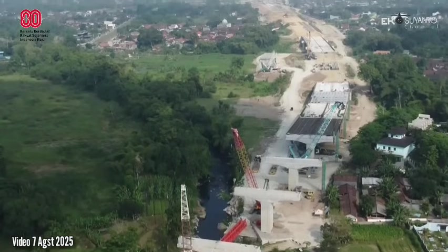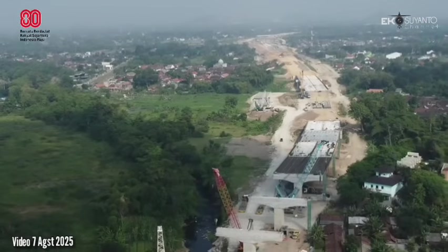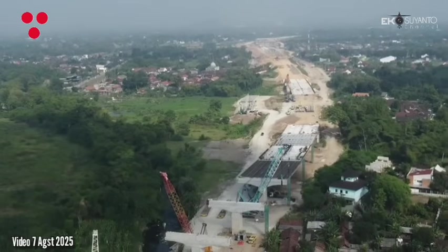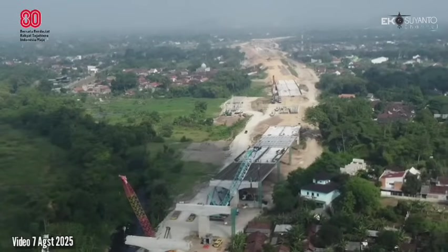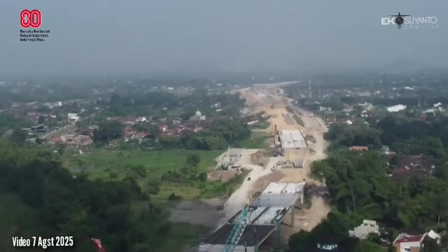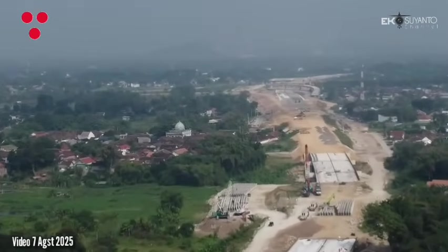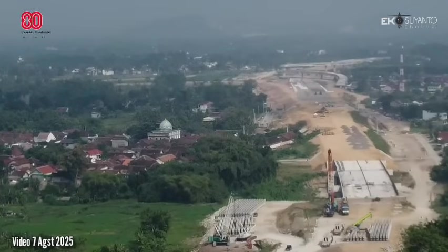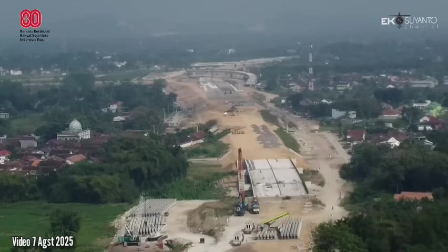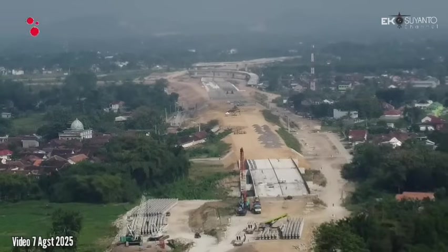Dan ini yang mengarah ke Junction Sleman. Terlihat di kejauhan sana lokasi Junction Sleman — nantinya di sini akan ada perputaran yang menuju Kulon Progo dan menuju Bawen.